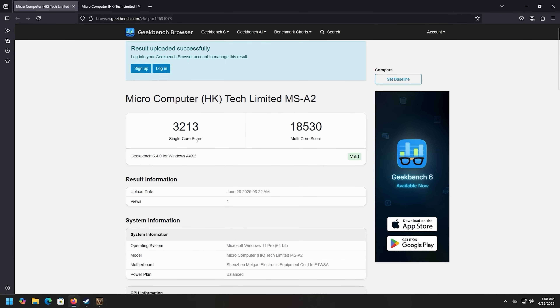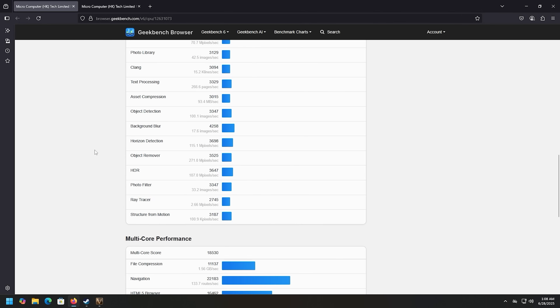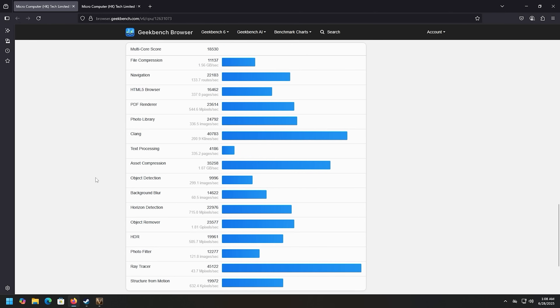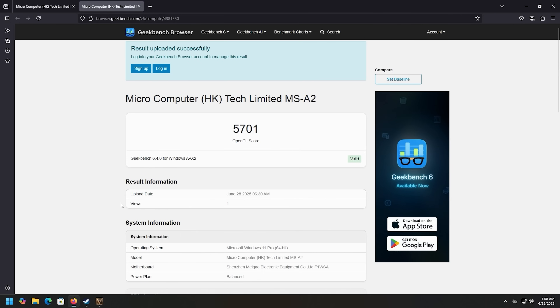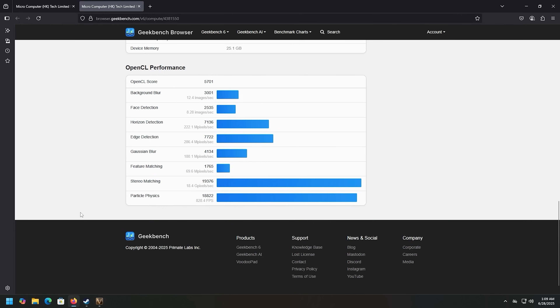Next I ran Geekbench. The single-core score is 3213 and the multi-core is 18530. I'll scroll down so you can see those individual test scores. The OpenCL score is 5701.